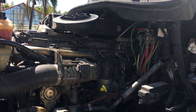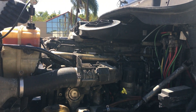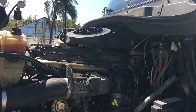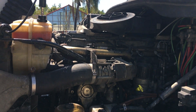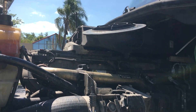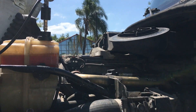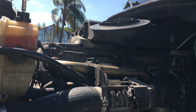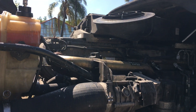We have a Cascadia 2011 with a DD-15 engine. There was something wrong with the coolant system — it was losing coolant and building pressure inside the system, so it exploded the tank.